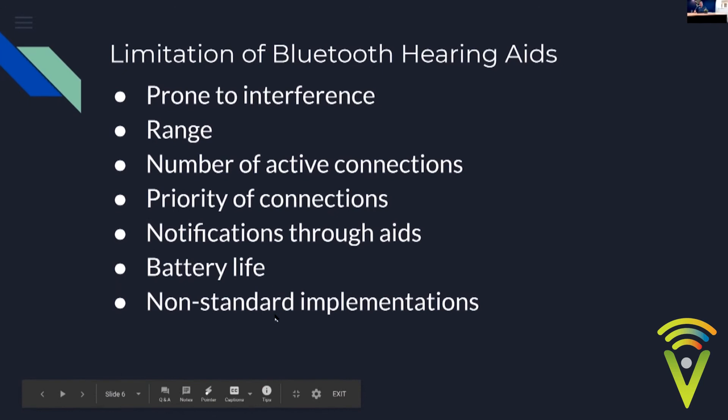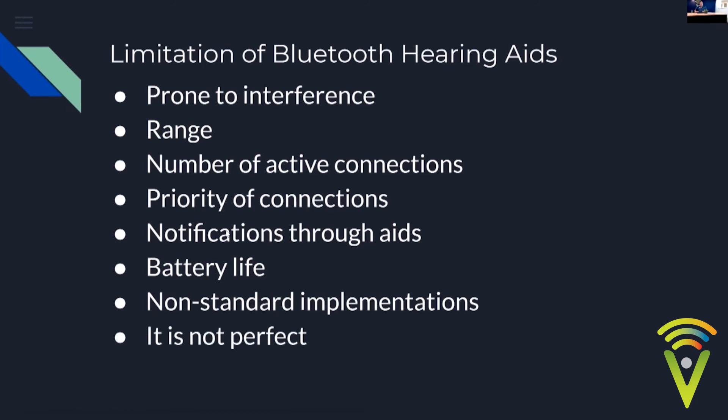Bluetooth was never designed for hearing aids, but it makes life so much easier — just pressing play rather than finding earphones. It's enjoyable but not a perfect technology. The good news is that if your Bluetooth is not working, your hearing aid still works as a hearing aid. You only lose the Bluetooth functionality, which can worry people, but your hearing aid is not broken.